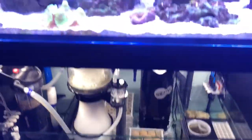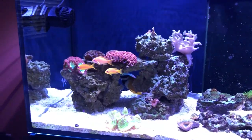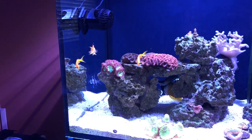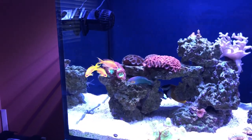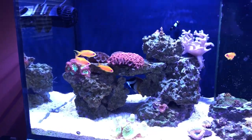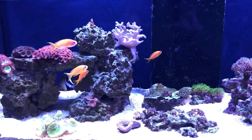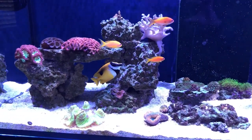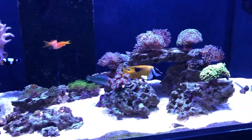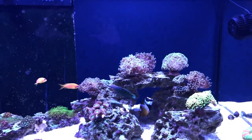Anyway, that's the sump area. Here's one more shot of the tank. My anthias cruise around — the one on the left is definitely the alpha. I think he might be turning into a male but he hasn't changed color much. He'll run at the other ones every once in a while, but they all seem to get along pretty well. There's my foxface coming out. That's it for the eight-month update — thank you!